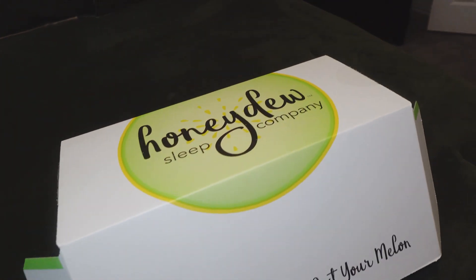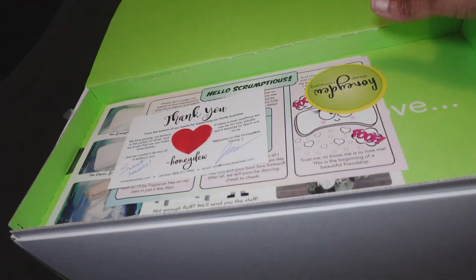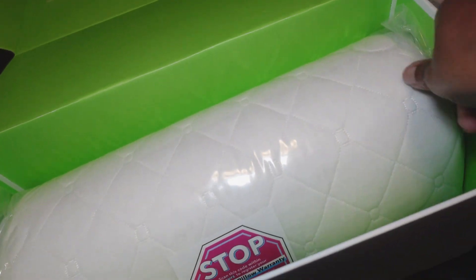What's up everybody? Today I'm going to be reviewing this pillow by a company called Honeydew Sleep Company. This is a family-owned business located in California and they sent me this pillow to review for my honest opinion. So let's get into it.